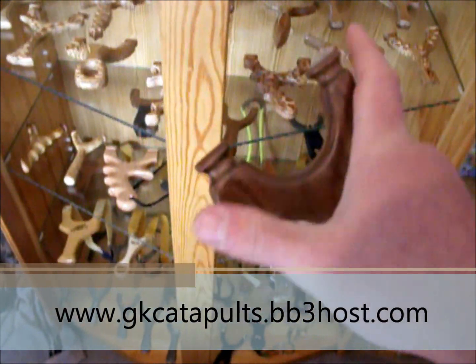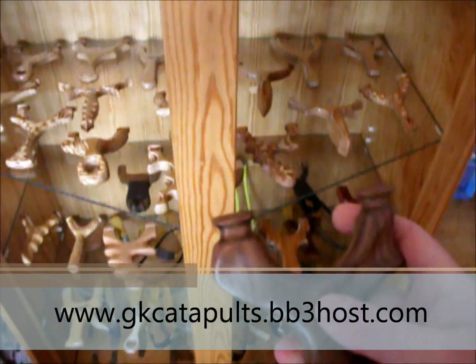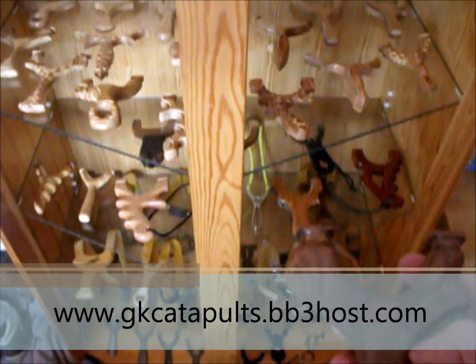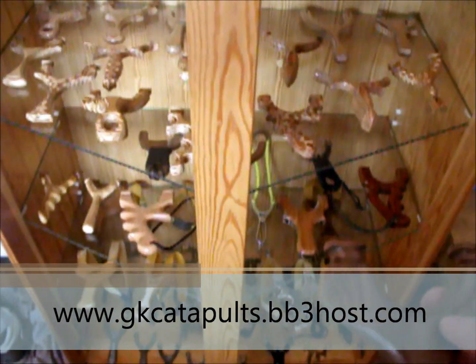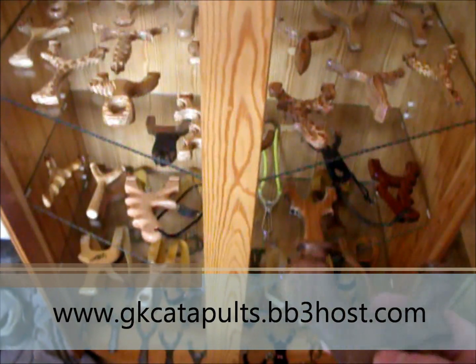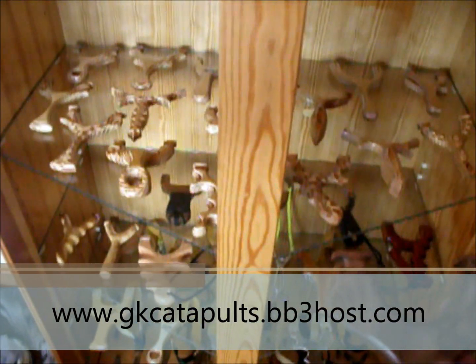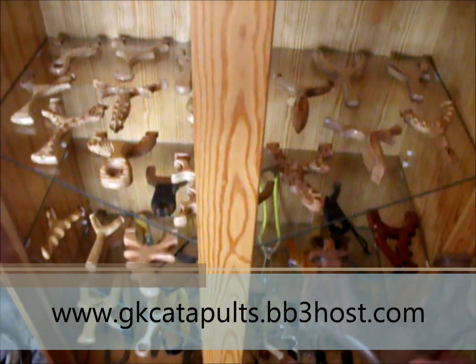You can see the finger groove and the thumb race. There'll be a giveaway every month on there — I'll be giving catapults away all the time, shot of the month contests, other contests. Feel free to check it out at www.gkcatapults.bb3host.com.